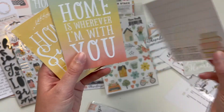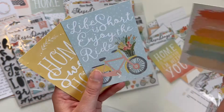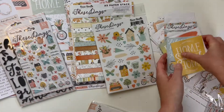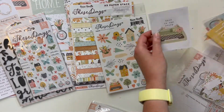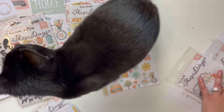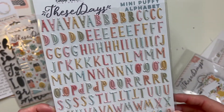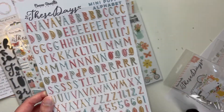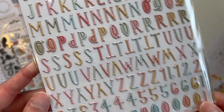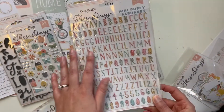'Home is wherever I'm with you' — these are really really cute. Lots of journaling spots, lots of filler cards — very fun, love that. Very happy with those. I'm going to do some really great project life spreads with that. We have these mini puffy alphabet stickers — these are really pretty. I love the different colors. If it matches with the collection then I don't have an issue with it.